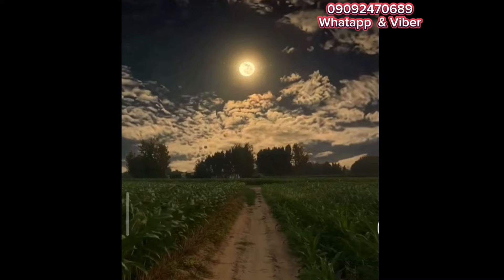Tabing creek po yan, sa gilid. Tapos ang harap ng property ay kalsada. Ang harap ng property kalsada na mayroong 150 to 200 meters frontage. Ang likod ay ilog, yung creek na yan. And at the same time mga ka-farm lab, ang kagandahan dito ay flat land siya.